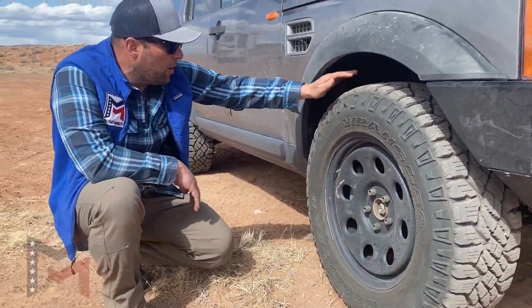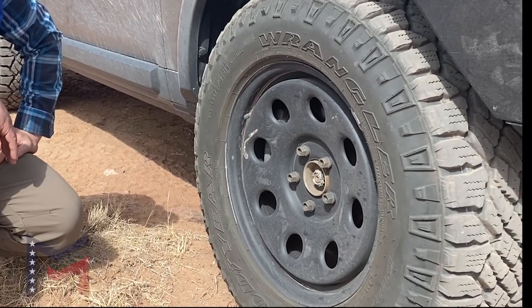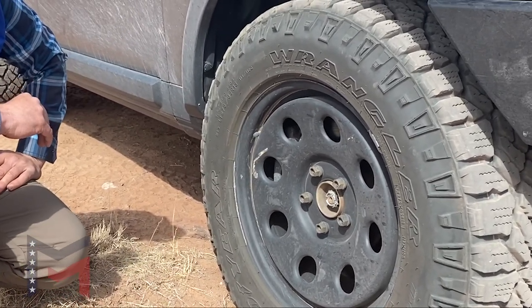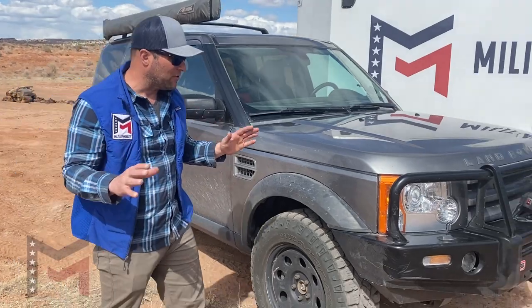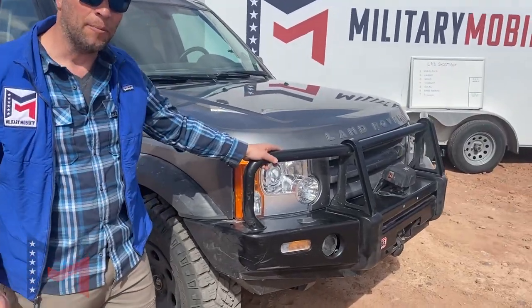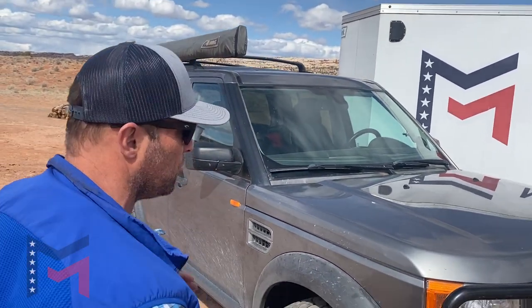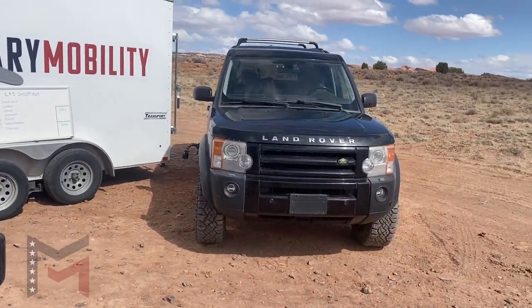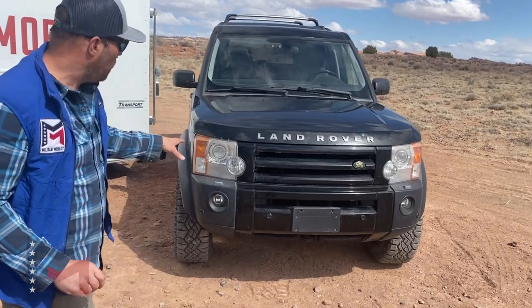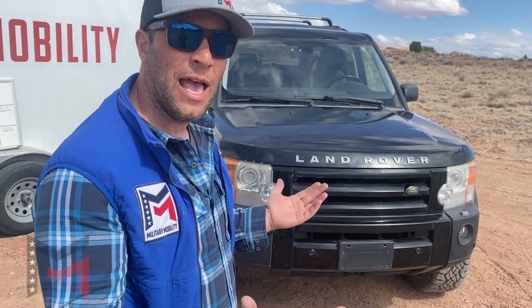Both of our LR3s are equipped with the Goodyear Duratrek 275-65R18 tires, which equates to roughly a 32-inch tire, both on identical 18-inch steel rims. The coil-sprung LR3 has an ARB front bumper with a winch and an awning — those are the only differences between the vehicles. The air suspension vehicle's only modification is the Johnson Rods 3.0 and the gap tool for programming. Other than that, it is completely stock.